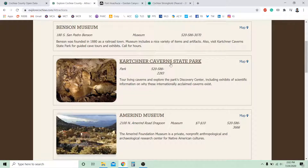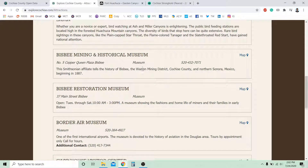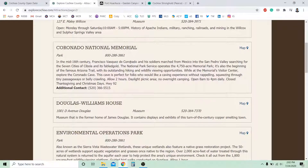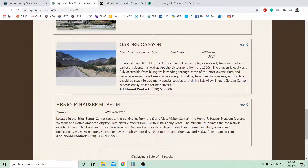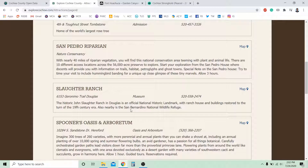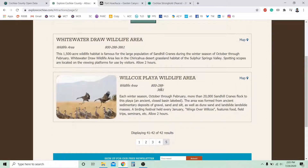You'll see here you have like state parks, there's museums, different canyons, Bisbee mining and historical museums, got national monument, Douglas Williams house, have a fort, Garden Canyon. There's a lot of different things that you can do in this area. You can tell there's a lot of different things here. Wildlife area.